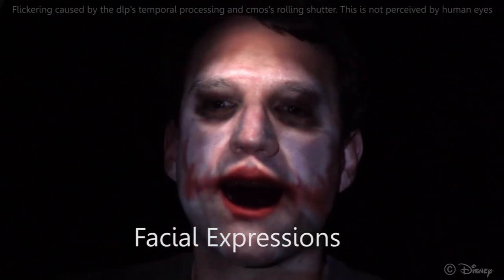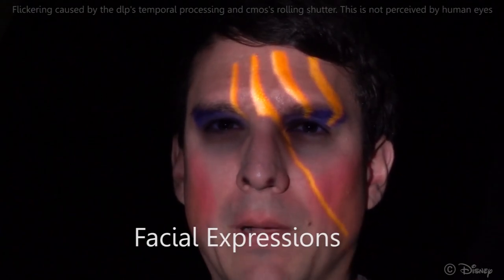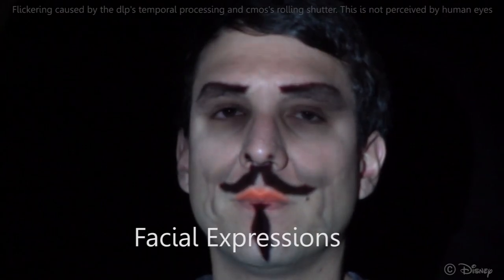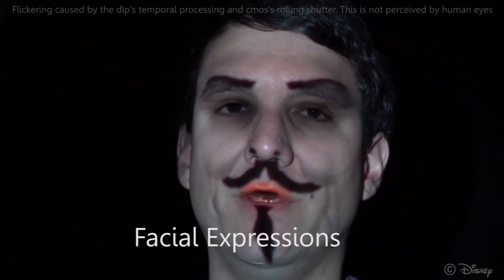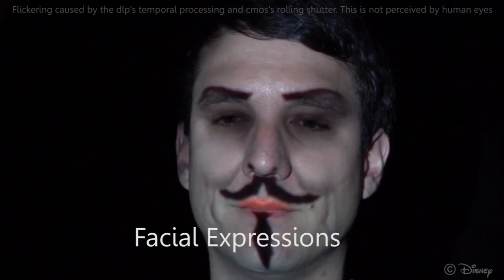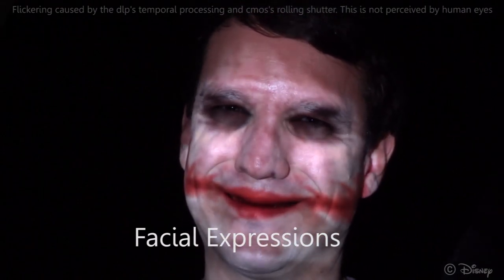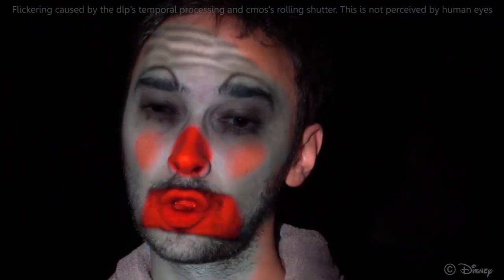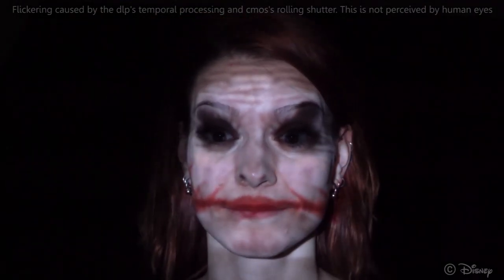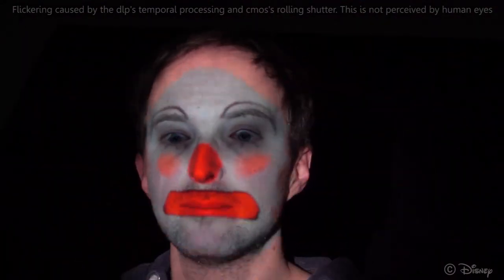Here are some more examples of our system. In this example, other performers engage our system. For best quality, some person-specific training is required to estimate phase boundaries and expression reduction accurately.